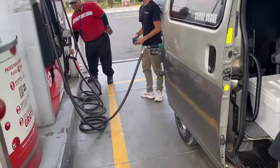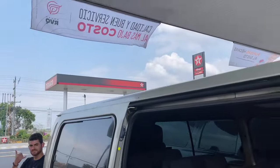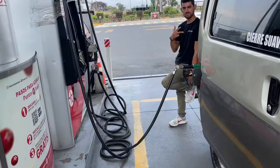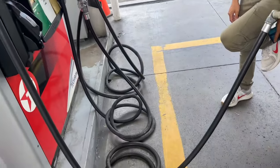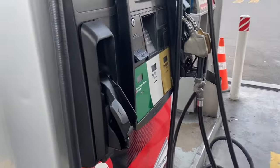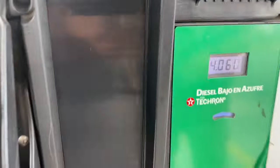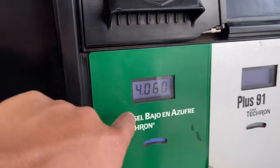So this is a gas station in El Salvador. We're at Texaco. Look how long this hose is — you can go from both sides. Filling diesel. Show them the price per gallon — and the price, which is two dollars cheaper. So this one is cheap.